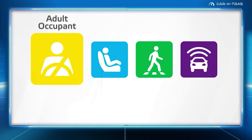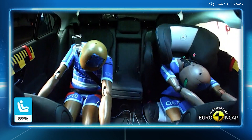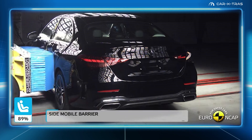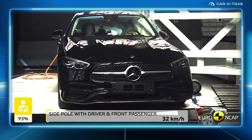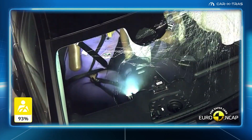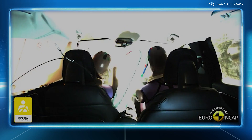From our top 10, first up is the Mercedes C-Class. With an adult occupant score of 93% and an equally impressive child occupant rating of 89%, the C-Class had good whiplash protection from rear collisions for both front and rear seat passengers. And although in the extreme side pole test roof deformation is noticeable, protection of all critical body areas was good, and the car still scored maximum points.